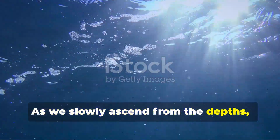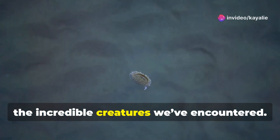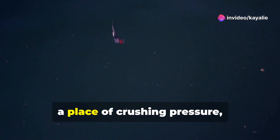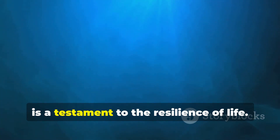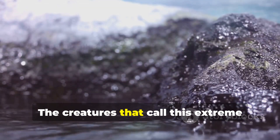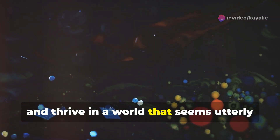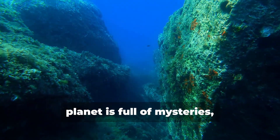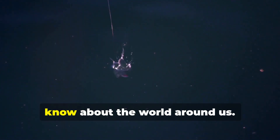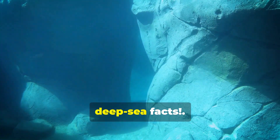As we slowly ascend from the depths back to the world of sunlight and air, we can't help but feel a sense of awe at the incredible creatures we've encountered. The Mariana Trench — a place of crushing pressure, frigid temperatures, and perpetual darkness — is a testament to the resilience of life. The creatures that call this extreme environment home have adapted in ways we're only beginning to understand, developing unique strategies to survive in a world utterly alien to us. The Mariana Trench reminds us that our planet is full of mysteries, and there's still so much we don't know. Don't forget to like, share, and subscribe for more fascinating deep-sea facts.